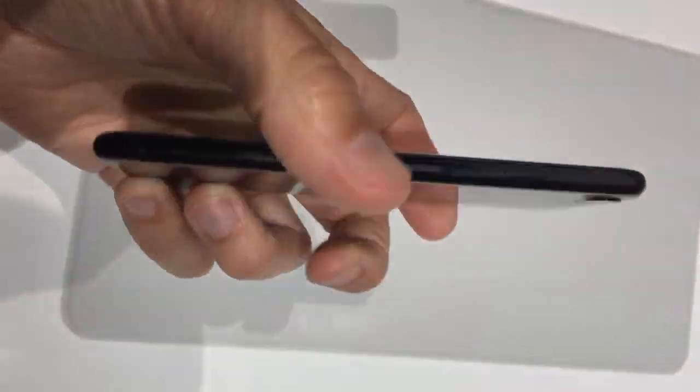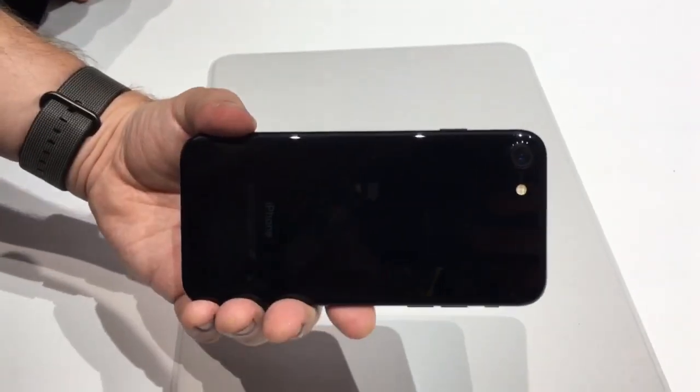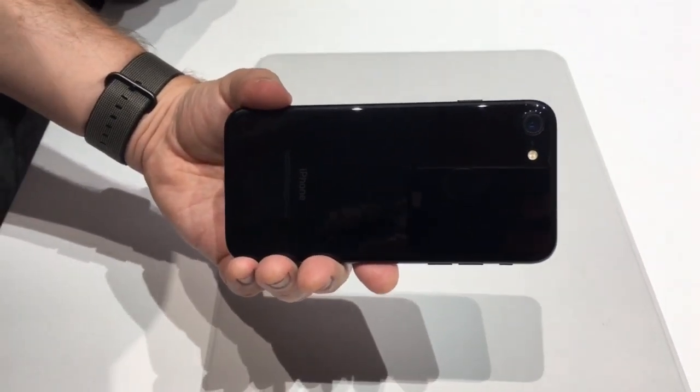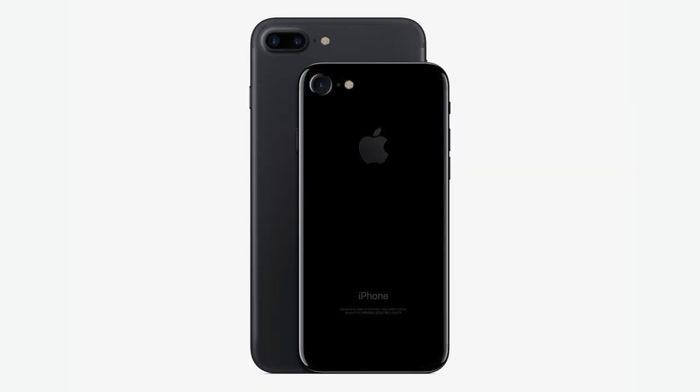Aside from improved battery life and processing power thanks to the new A10 Fusion processor, the cameras are perhaps the biggest change to the iPhone 7. In particular, the iPhone 7 Plus has a new dual-lens 12-megapixel system capable of 2x optical zoom for the first time ever. The smaller iPhone 7 has a single 12-megapixel lens.